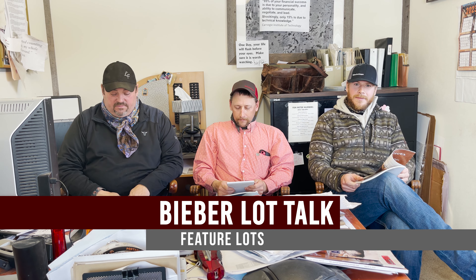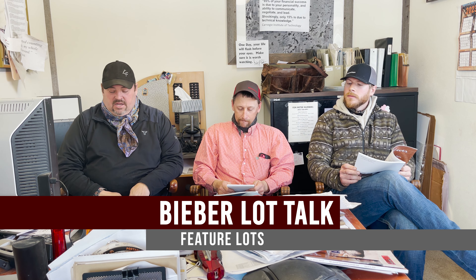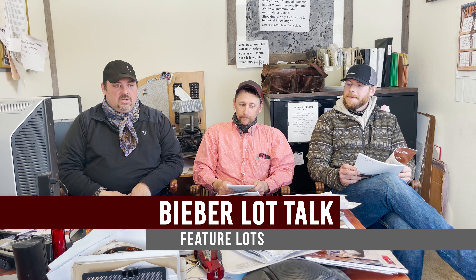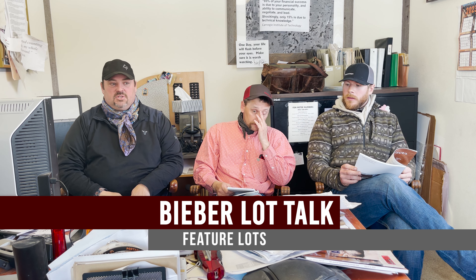Welcome to this version of Lot Talks. This version we're going to talk about some of the features in the sale. We're probably a little behind — we're not going to talk about as many bulls as we typically have because we lost a lot of time when it comes to weather last week.